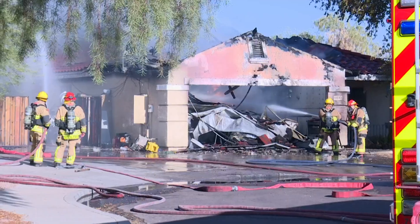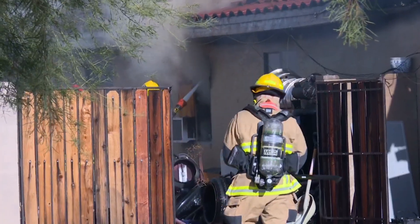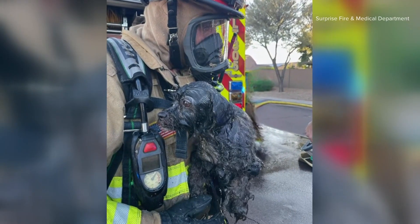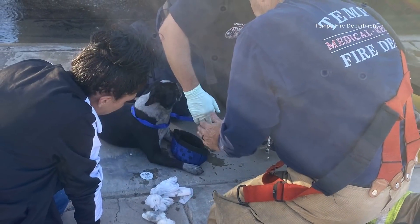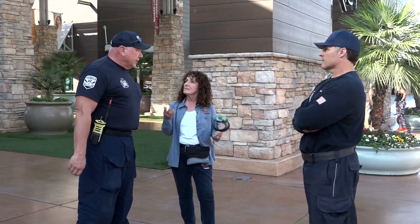When first responders are called to a house fire, they have everything they need to save a human life. But more often than not, it's not just people in those homes. We pull out more dogs and cats and stuff than actual humans. About 40,000 pets die in fires every year, according to the American Veterinary Medical Association. Marie Peck wants to change that.